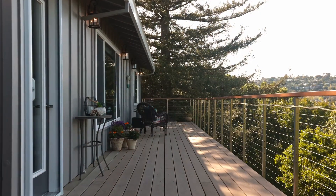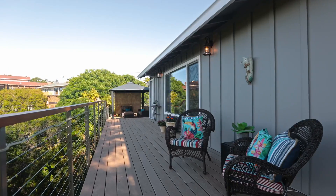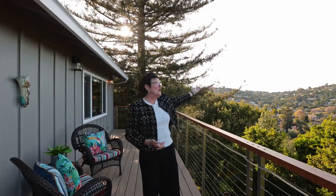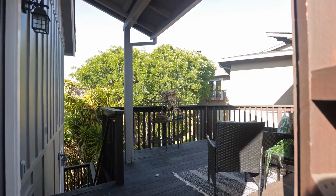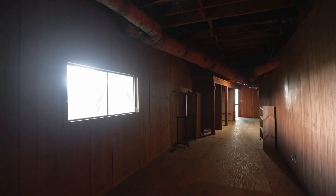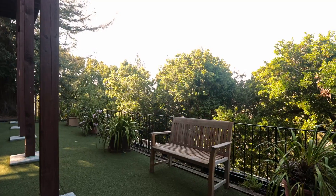This new Trex deck is where you'll want to spend most of your time. Enjoy your morning cup of coffee or especially your evening glass of wine as the light show emerges all around you. This nearly one half acre lot offers endless possibilities. You can add additional bedrooms and baths to the area below, build an ADU or just enjoy the picnic area and putting greens as they are now.